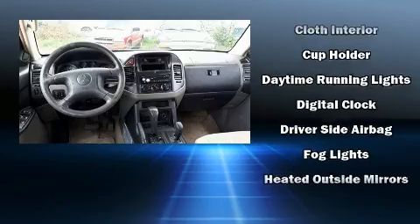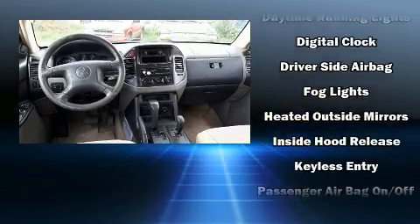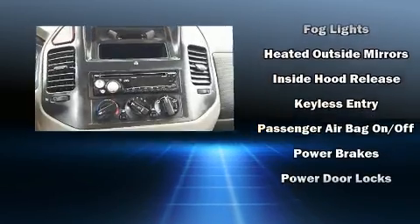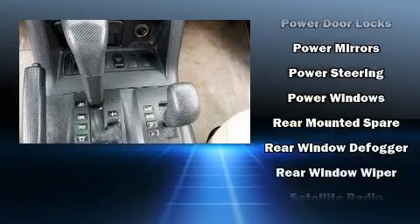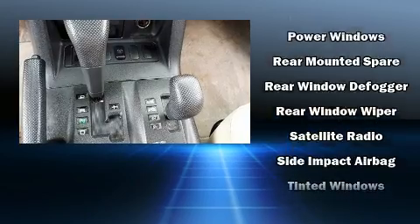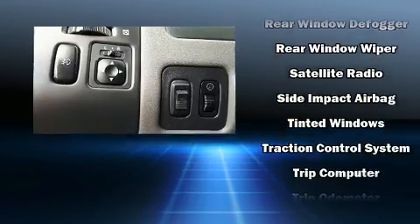Mitsubishi also prioritized safety and security with features such as dual front impact airbags, front and side impact airbags, traction control, ignition disabling, and four-wheel disc brakes with ABS.